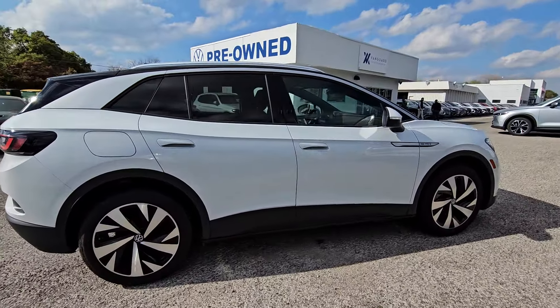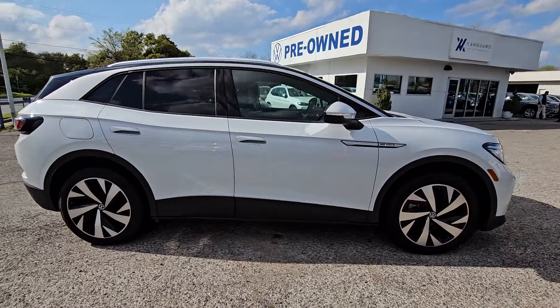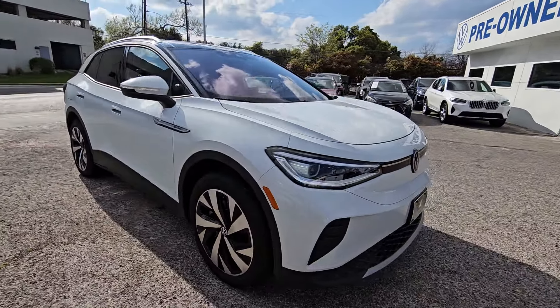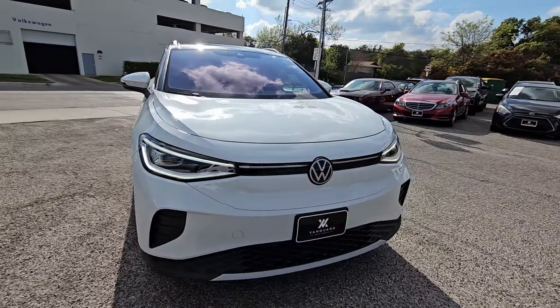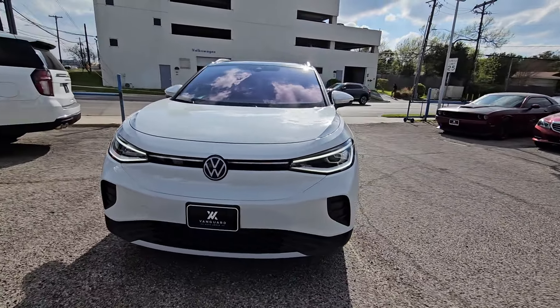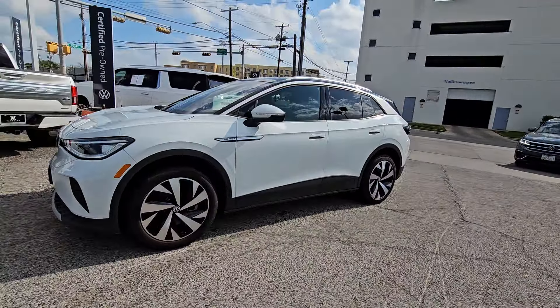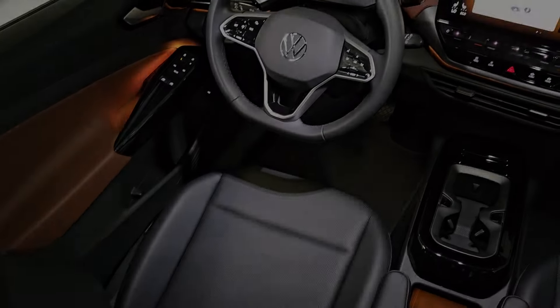This future-facing ID.4 delivers the best of all-electric efficiency and SUV comfort. From its clean, sweeping lines and spacious interior to its tech-savvy touchscreen controls and suite of driver-assist safety features, this handsome EV infuses every journey with confidence.